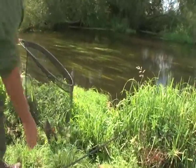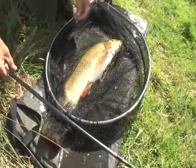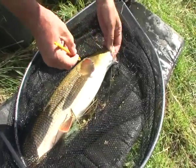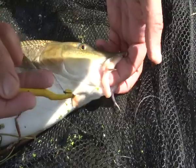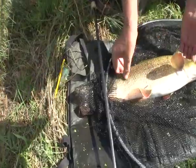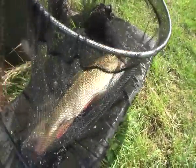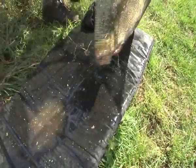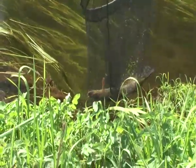We'll just take them out and take the hook out. It's essential to always carry barbel in a net or sling, never standing up with a fish in your hands in case it falls and injures itself. Give him another rest before we weigh him. The secret of good handling is to keep them wet, holding them out of the water for as little time as possible.